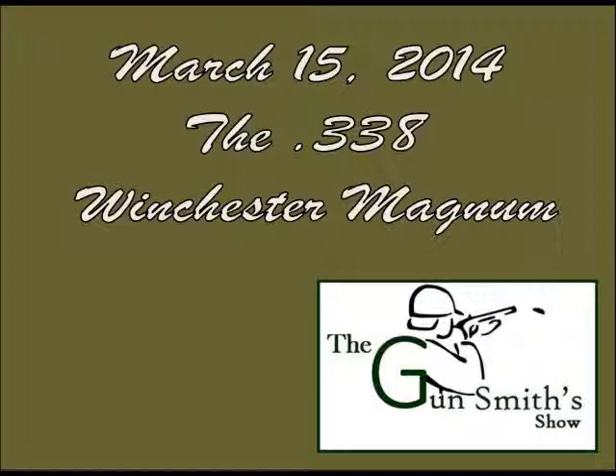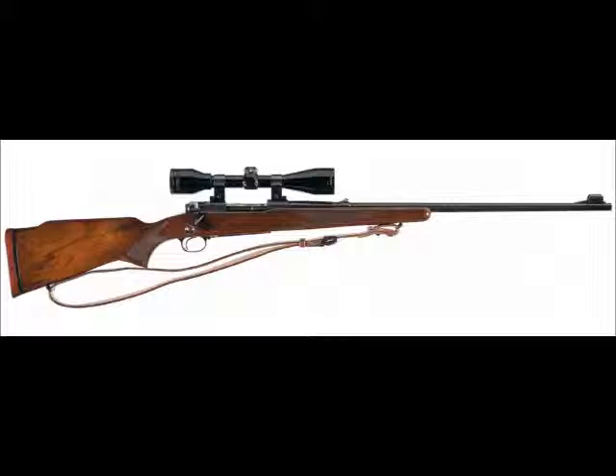The Weatherby took a .375 H&H and necked it down — an even larger cartridge. We'll talk about that next week because the Weatherby is such a beast it requires its own discussion. As for who makes a .338 right now: there are a lot of companies making them in bolt action. Browning was making them in their BAR semi-auto rifles — an 11-pound gun — and they also make the new X-Bolt in .338.